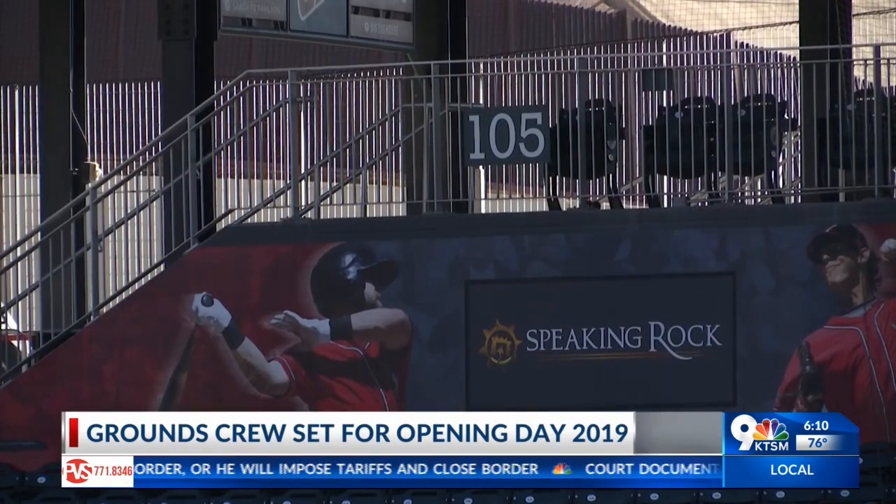Like I said, best in the business. Gates are officially open here at the downtown ballpark; first pitch is at 7. Coming up a little bit later in sports, we're going to talk to general manager Brad Taylor as well as the players on what makes opening day so special. For now, we're live at Southwest University Park — Andy Morgan, KTSM 9 News.